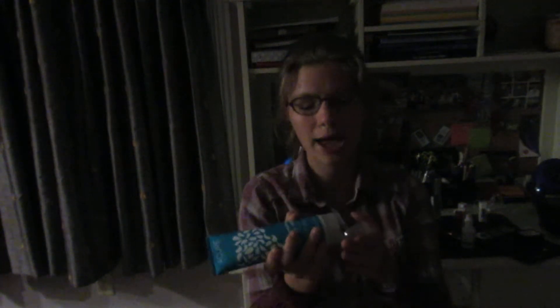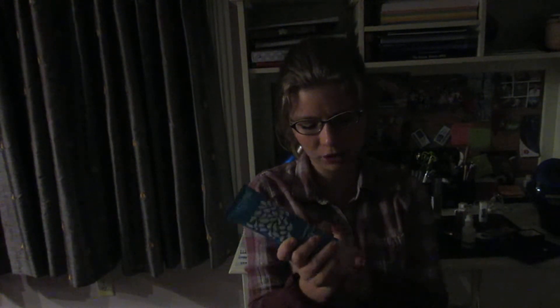Next is the Acurae For Your Skin For The Planet Energizing Body Wash. I use this every time I take a shower — it smells amazing. I use it on my body with a shower sponge, rub it in, and wash it off. It's a really good body wash — it leaves your skin feeling soft and smooth. You might also remember this from my birthday haul.